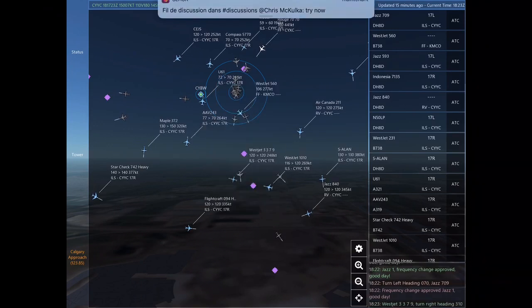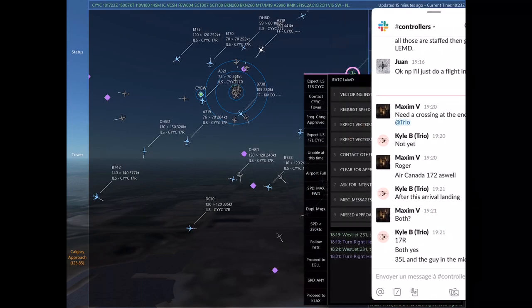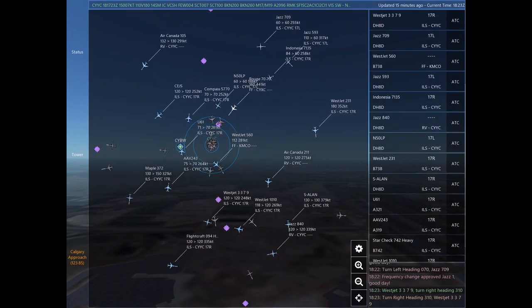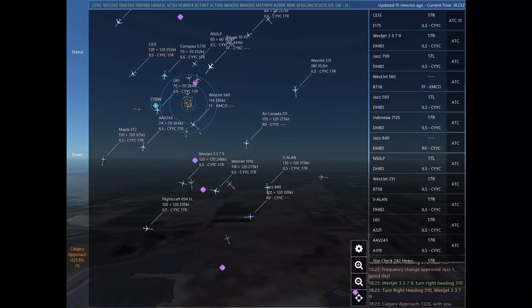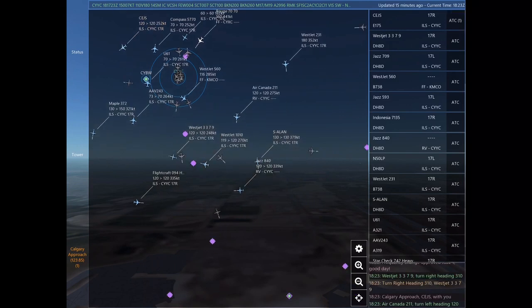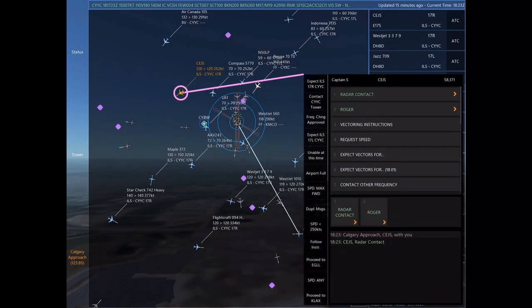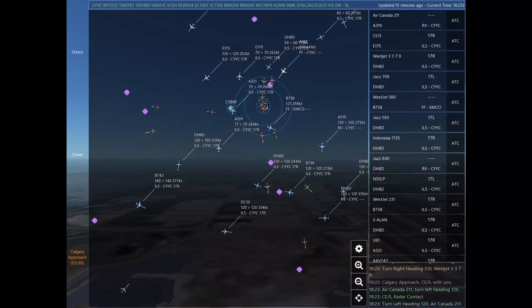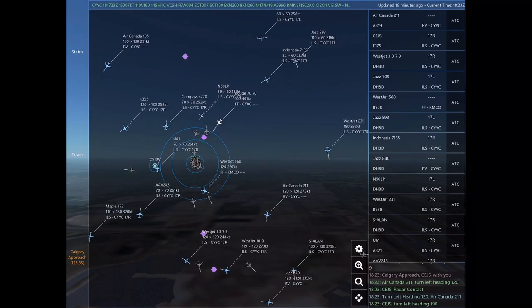Jazz 593, descend and maintain 6,000. WestJet 560, proceed on course to Orlando International. Frequency change approved, WestJet 560. Good day. Turn left heading 070. Jazz 709. WestJet 3379, turn right heading 310. WestJet 3379.